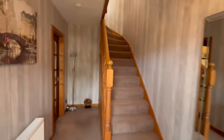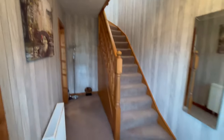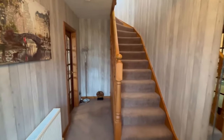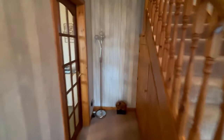Let's go into the main door. The entrance has a lovely welcoming feel — really spacious hallway with stairs leading up to the first floor landing. We have a cupboard underneath the stairs, perfect for storage.